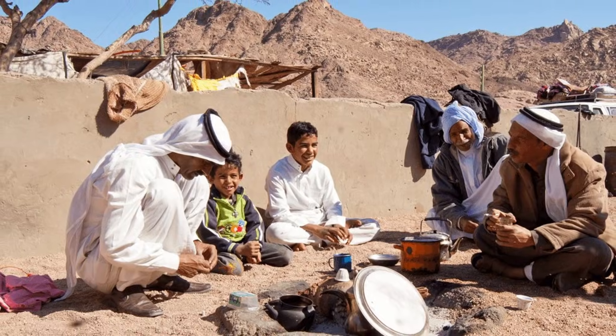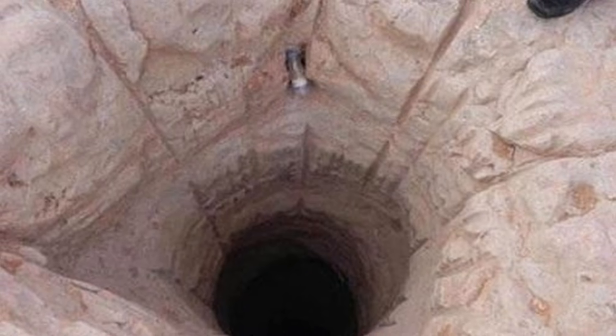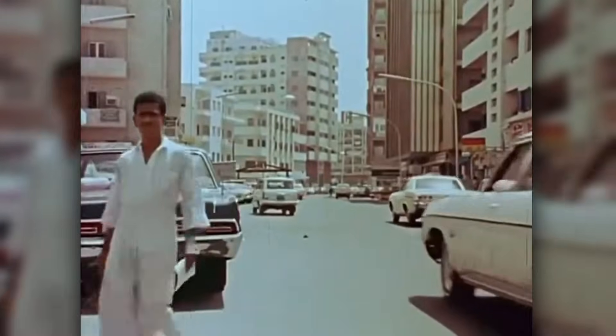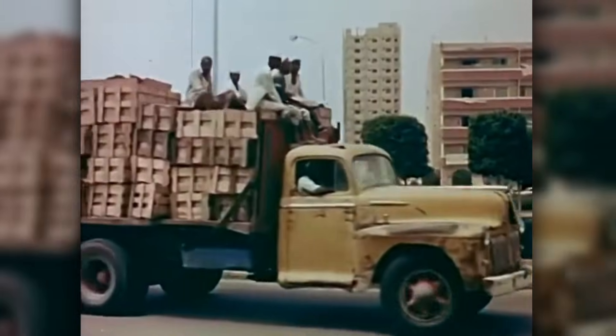Bedouin tribes mastered the art of finding hidden seeps and digging wells hundreds of meters deep by hand. But when oil wealth transformed the country in the 1970s, everything changed.